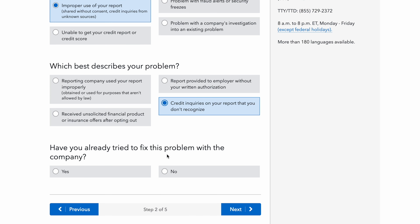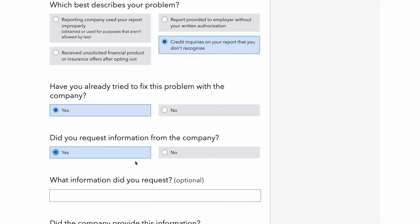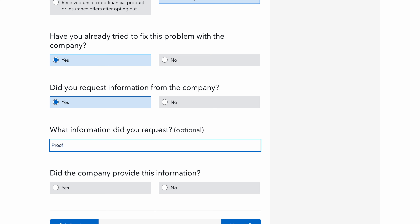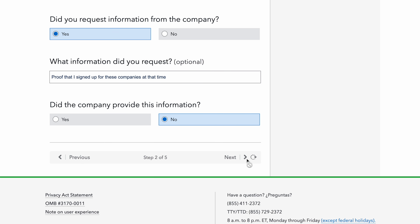Have you tried to fix this problem with this company — click yes. Did you request information from this company — click yes, even if you didn't. Then put: 'Proof that I signed up for these companies at that time.' Did they provide the information — always click no, because if you click yes they're going to be like 'why are you even contacting us?' So just click no, then click Next.